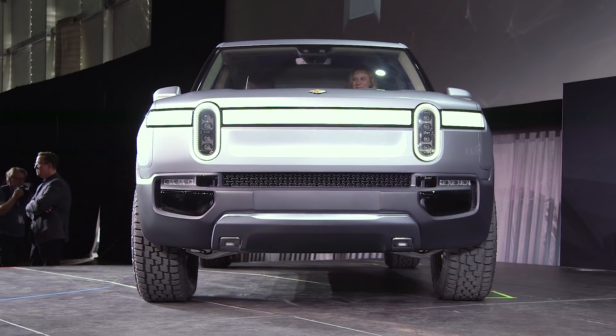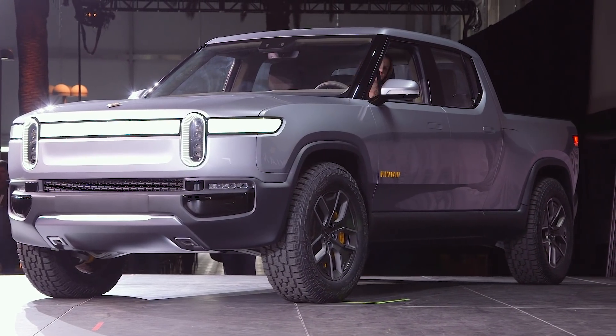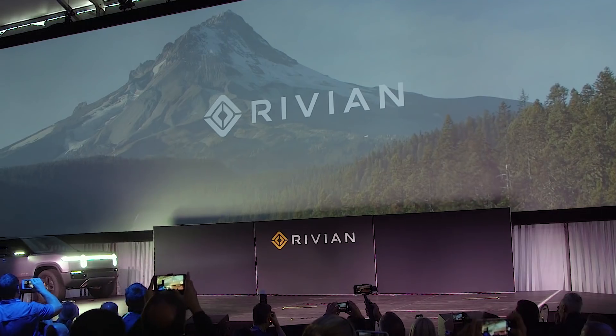Just taking a look at the Rivian R1T. This bad boy — the R1T, as you can see, is an all-electric off-roading pickup truck.